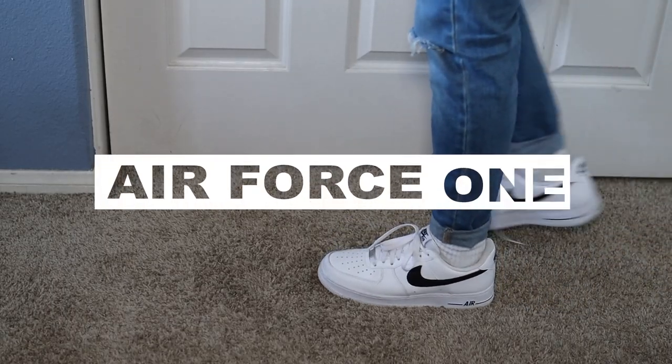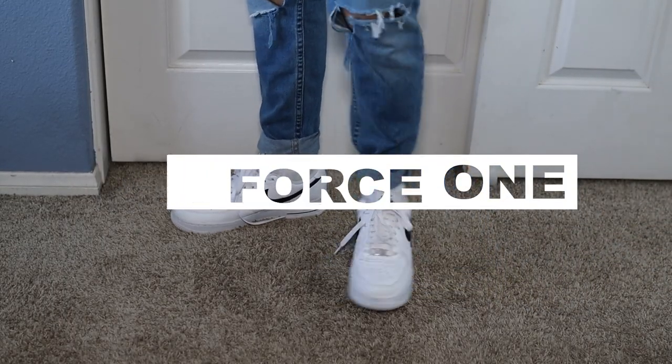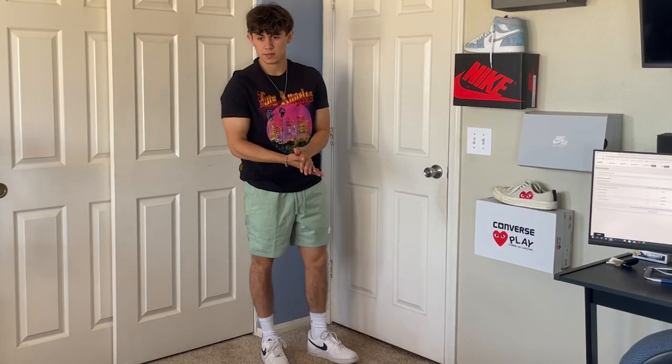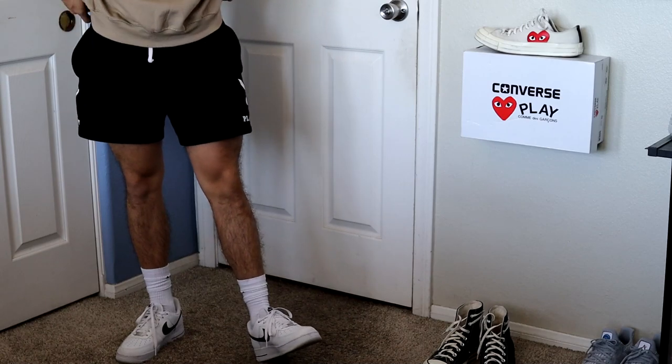The first pair of shoes that you need in your closet are Air Force Ones, and I think they should be in white. When they're black, it means people really shouldn't mess with you too much, but when they're white, they are a lot more casual. These are hands down my favorite pair of white shoes because they are very affordable. I love the silhouette of the shoe and they go with pretty much anything — shorts, pants, sweatpants, anything. A pair of Nike Air Force Ones are going to go with any outfit you have.